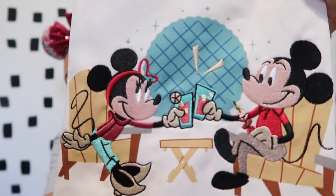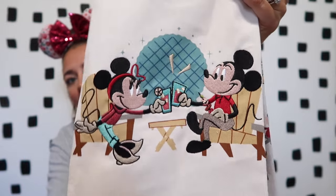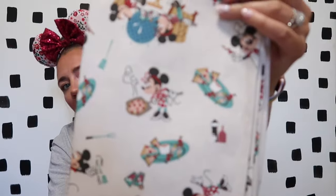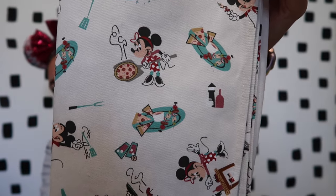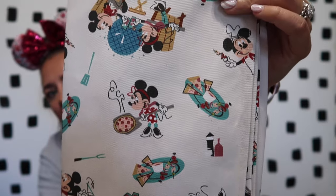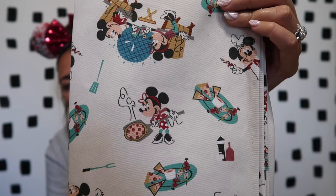Another Food and Wine item I got were the kitchen towels — again with the Mickey and Minnie design. There's one larger towel with an embroidered print on the front, and the second towel has all the same designs from the pins, as well as Mickey and Minnie in front of Epcot's ball. I love kitchen towels — it's just an easy way to add some fun magic sprinkled throughout your home.